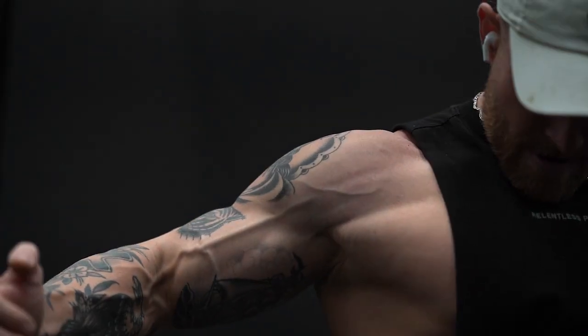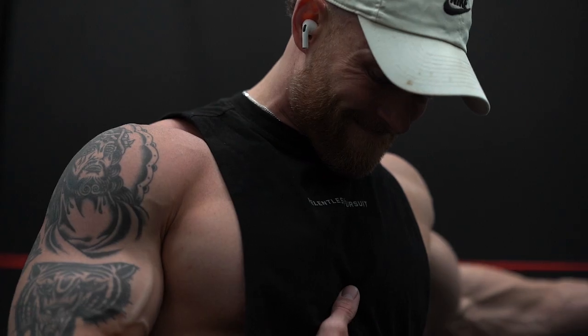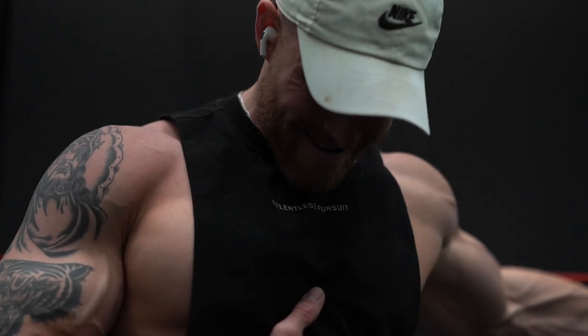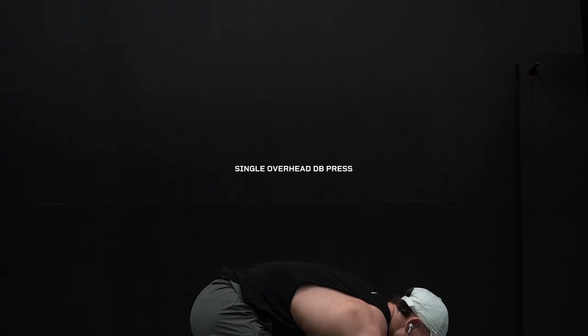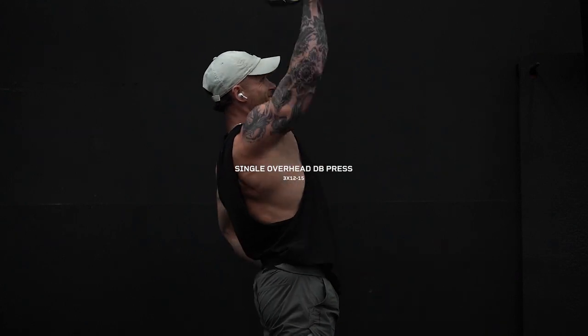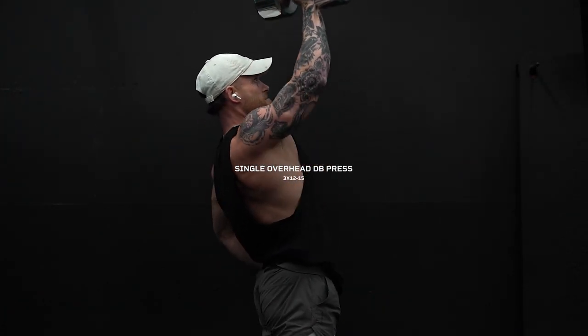I'll probably do about 10 to 12 of these just to help keep my rotator cuff strong and warm up my shoulders. I also like to get a good stretch on my pec and front delt — taking hold of the band with one hand at about shoulder height, turning my body inward to get a good stretch on the pec, doing about a 30-second hold on each arm. My shoulders are feeling good after that, so moving on to a single overhead dumbbell press.